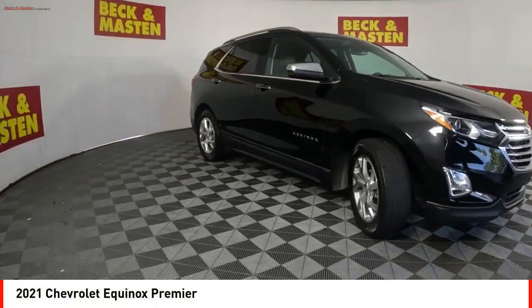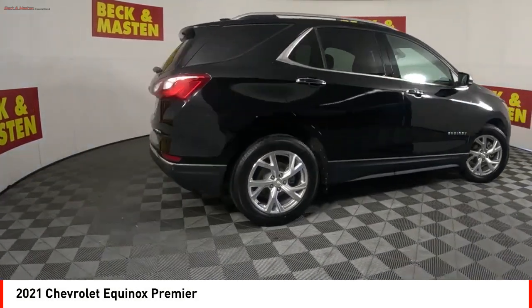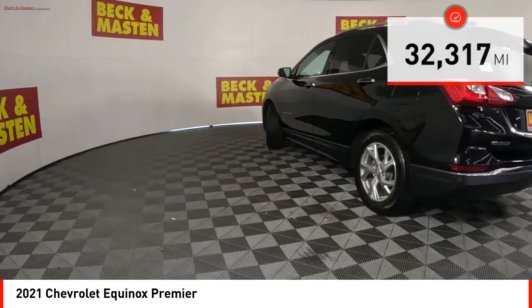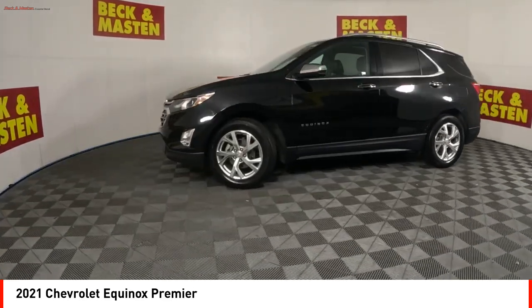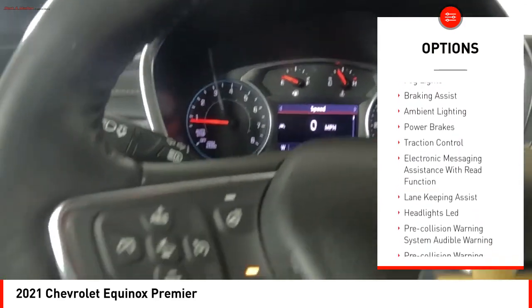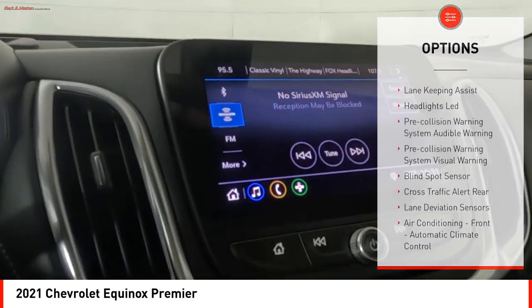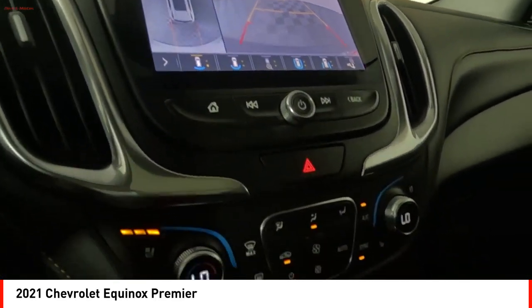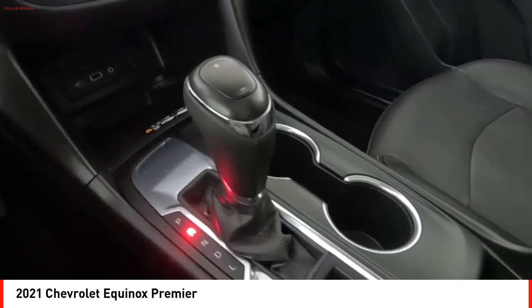Take a ride in the 2021 Equinox — fuel efficiency, safety, and value equals the Chevy Equinox. This vehicle has less than 35,000 miles. Features include power windows with safety reverse, remote engine start, active grille shutters, stability control, fog lights, braking assist, ambient lighting, power brakes, traction control, and electronic messaging assistance with read function. Searching for a dependable vehicle that looks great too? You found it — stop in today.